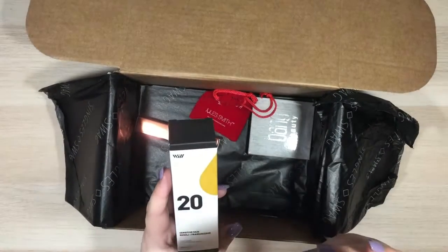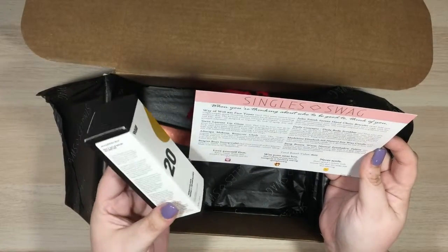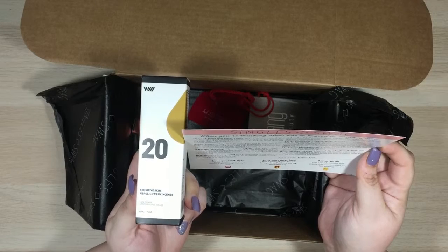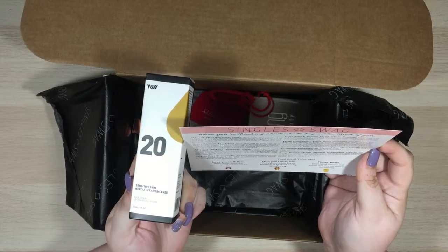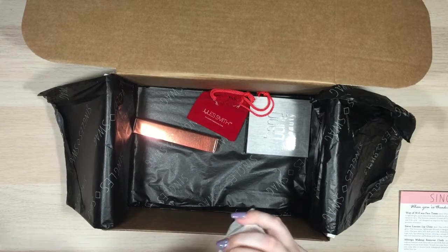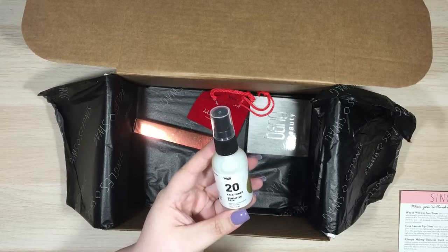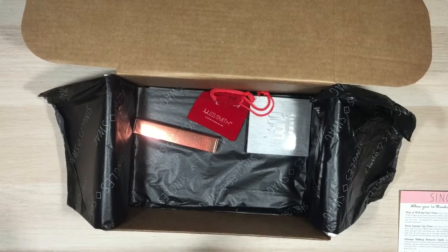Next, a face toner. This is the Way of Will Number 20 Face Toner, which retails for $27 — so almost the entire cost of the box right there. It says this 100% natural toner is lightweight, quick absorbing, and suitable for all skin types including sensitive skin. The formula contains vitamin B complex, vitamin C, and folic acid, all designed to improve the look of aging skin and promote relaxation. I'm always looking for new face products to try. Thankfully I don't have sensitive skin — my skin is pretty tough. I love that this is a glass bottle! It simply says to spray directly on your face one foot away after washing. I'll try that for sure.